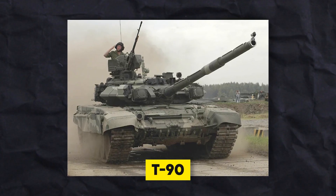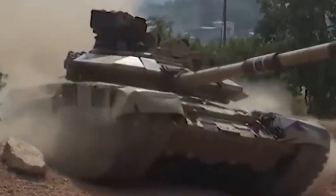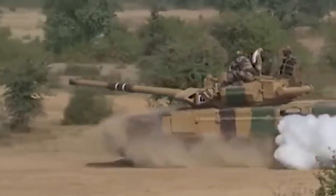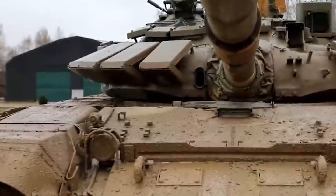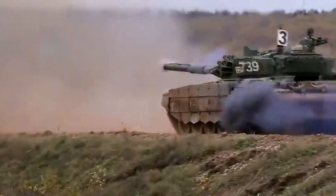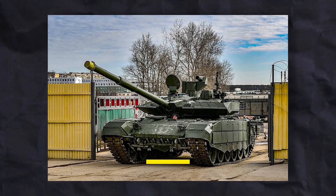The T-90 is the latest in this collection. It is a modern Russian tank developed to replace the T-72. It has a 125mm smoothbore main gun, an advanced fire control system, an upgraded engine, and thermal vision for the gunner. It comes with a mix of steel and composite armor, smoke grenades, explosive reactive armor, and an infrared anti-tank missile jamming system called Shtora for protection. Ural Vagonzavod in Russia, the largest main battle tank manufacturer in the world, made the T-90, and it has been used by the Russian army since 1992.